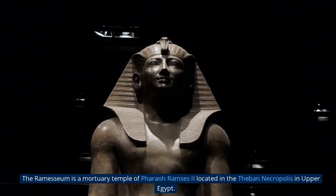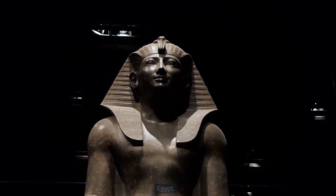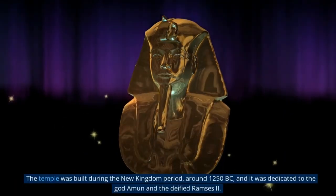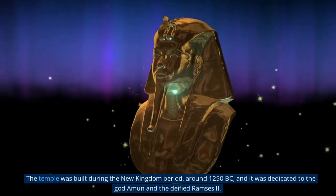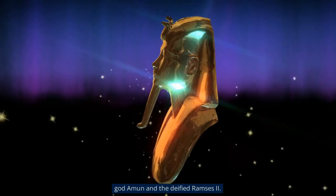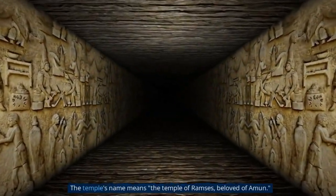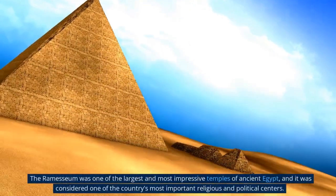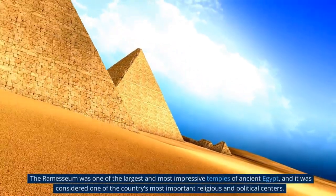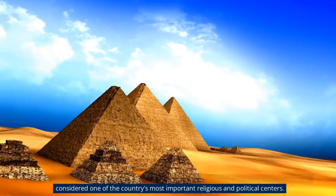The Ramesium is a mortuary temple of Pharaoh Ramses II located in the Theban necropolis in Upper Egypt. The temple was built during the New Kingdom period, around 1250 BC, and was dedicated to the god Amun and the deified Ramses II. The temple's name means 'the Temple of Ramses, Beloved of Amun.' The Ramesium was one of the largest and most impressive temples of ancient Egypt, and one of the country's most important religious and political centers.